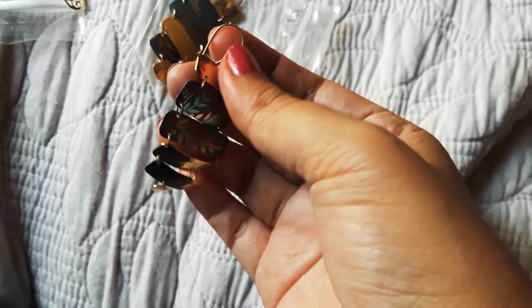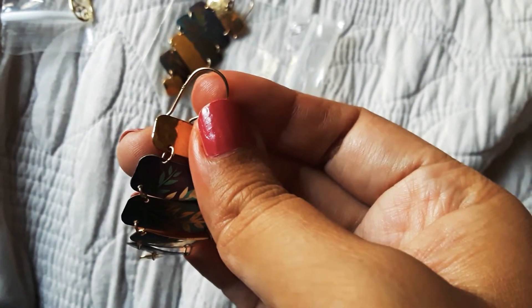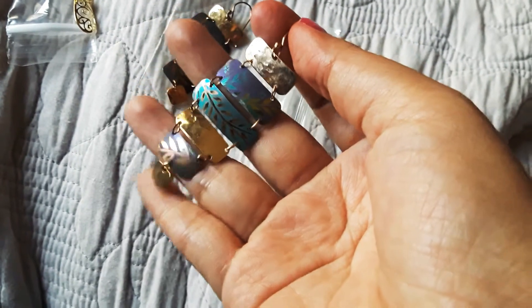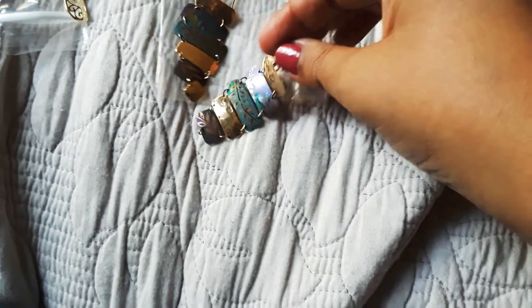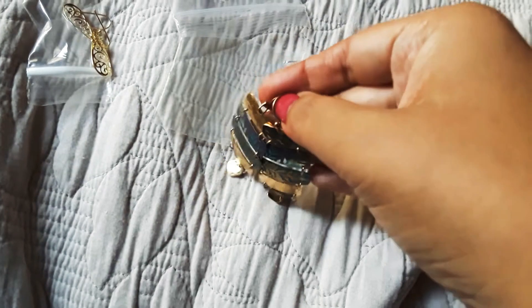Then these ones I really liked. Somewhere here — really, really small, you can barely see it — you can see the little crevice right there. It's 925, so the hook I'm pretty sure is silver, it doesn't stick. But these little chains do stick to the magnet, so this part is just metal. They're really pretty and these were $2.99.